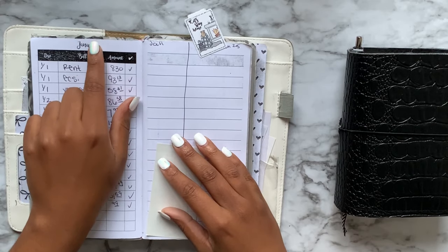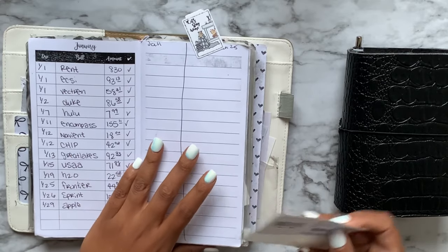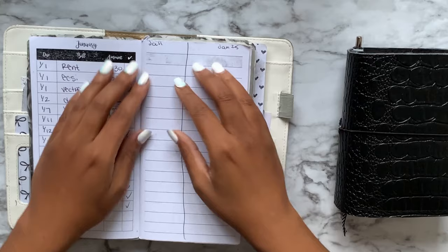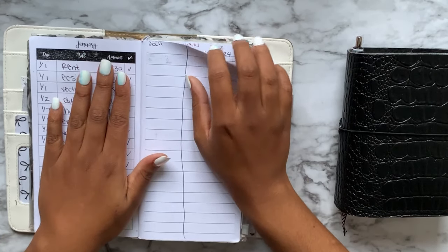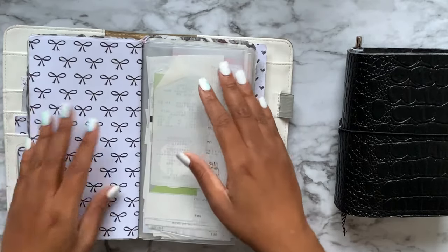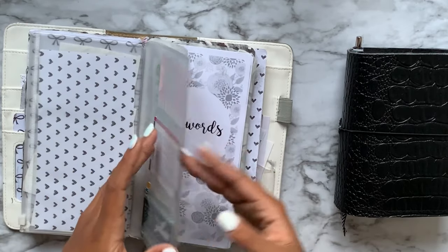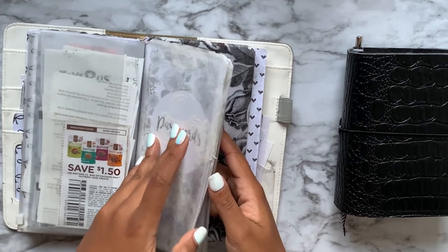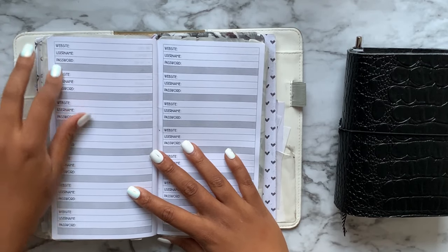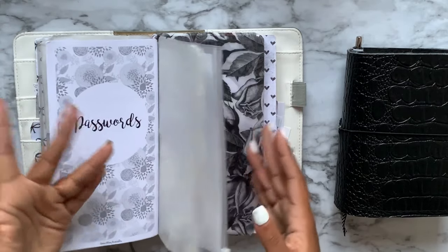Another one of those inserts has a bill tracker on one side and a blank page on the other, so I just do all my math on one side and track bills on the other — that worked fine. Then I had the password insert from Annie Plans printables where you have website, username, and password. I didn't really use that one either.